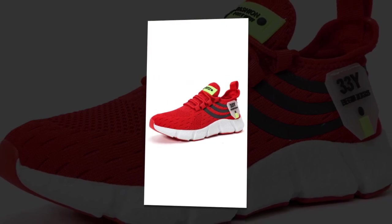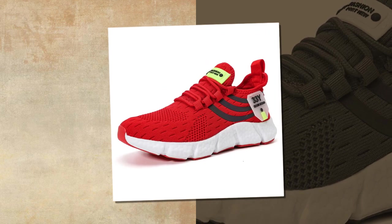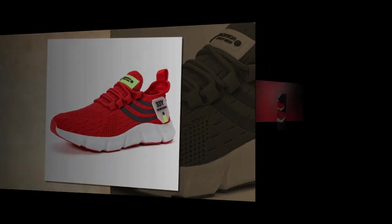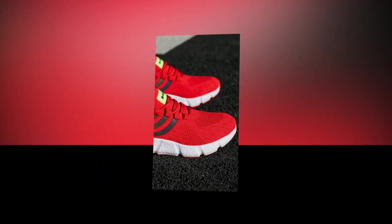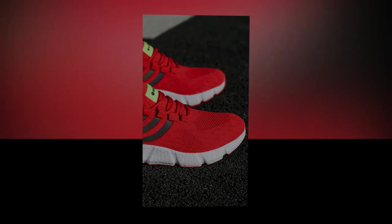If you enjoyed this review and found it helpful, don't forget to give this video a thumbs up and subscribe to our channel for more in-depth shoe reviews. And if you've tried these shoes yourself, drop a comment below — I'd love to hear your thoughts. See you in the next video.